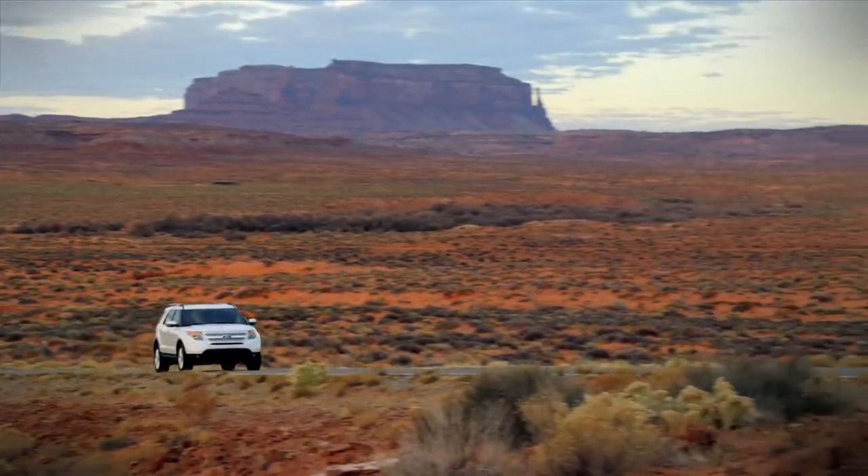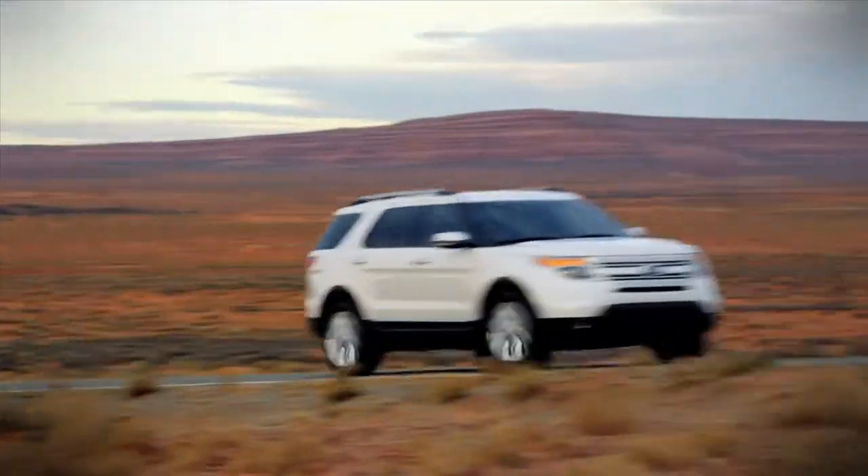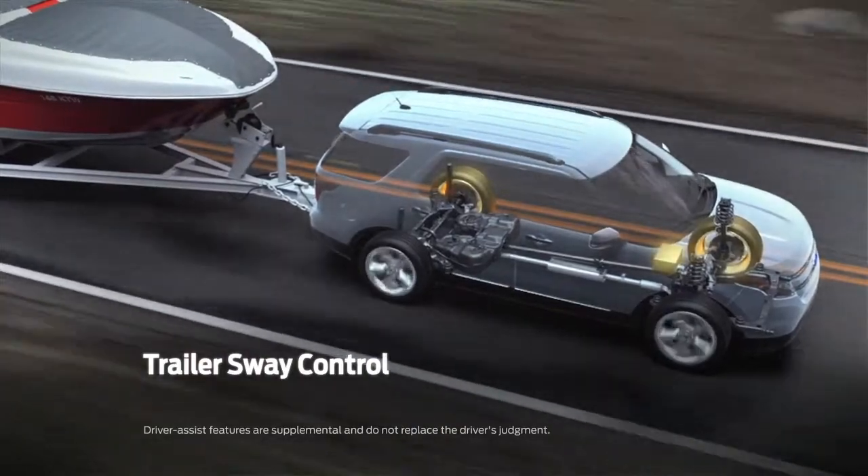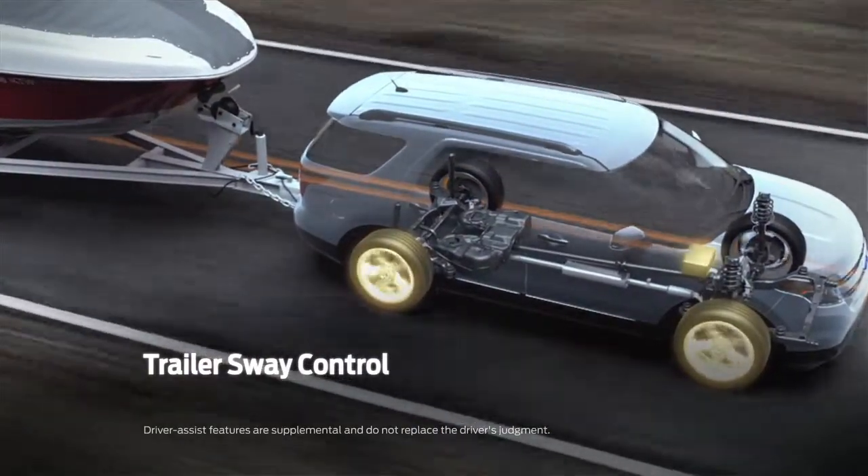Hill Start Assist offers the driver confidence on uphill grades, and standard trailer sway control uses selective braking and engine management to tame unwanted trailer movement when hauling large loads.